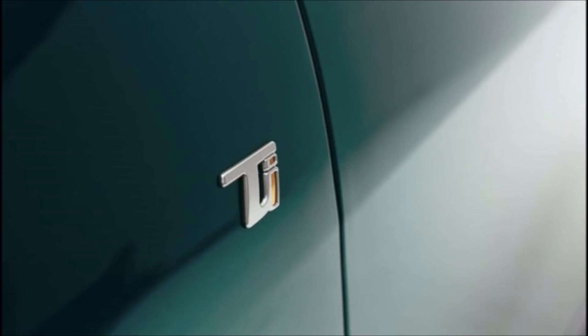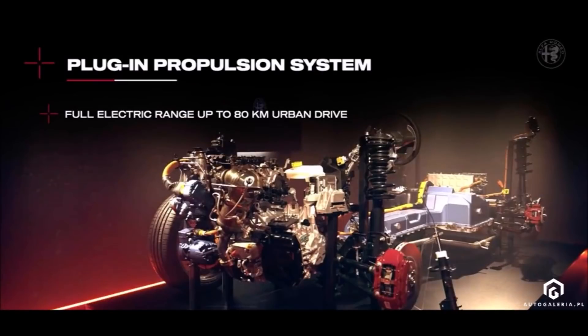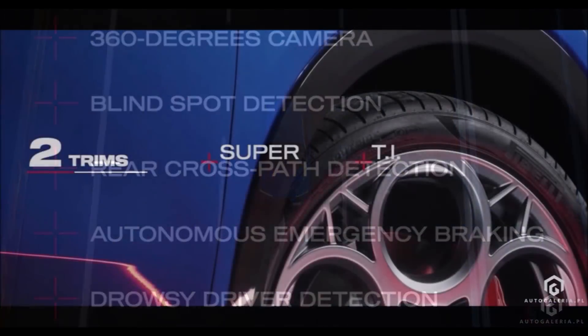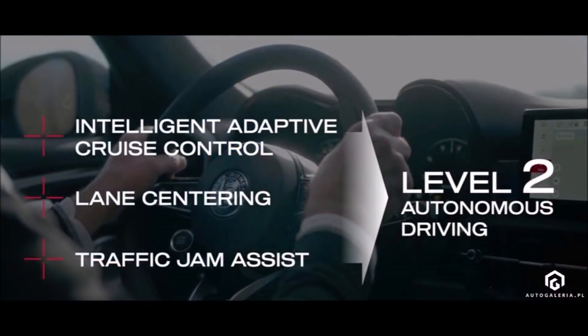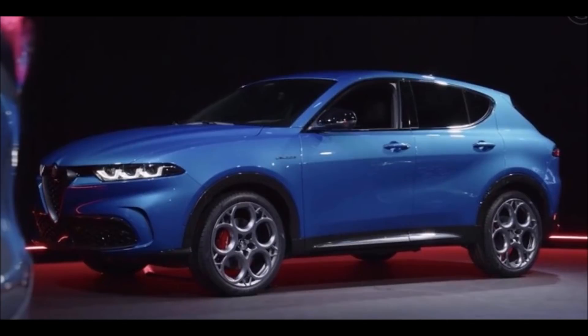In Europe, the Alfa Romeo Tenale will offer a 1.6-liter diesel with 130 horsepower, while overseas a 2-liter supercharged gasoline engine with 260 horsepower will be available. There will only be two trim levels — Super and TI — continuing Alfa's tradition of a simplified range. Each trim can be equipped with optional packages: the Sprint package for the Super version and the Veloce package for the TI version, each offering appropriate equipment and visual additions.